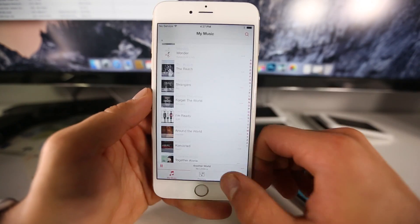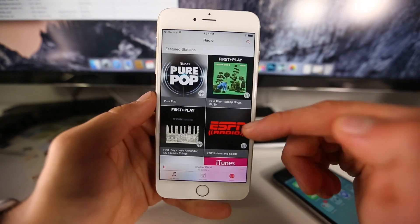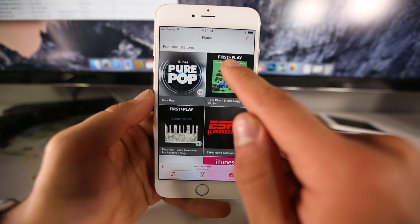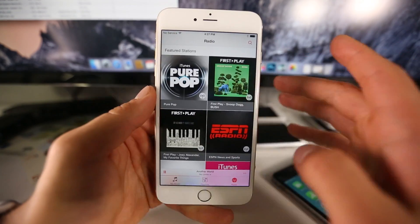Radio also has a beautiful redesign with bigger icons, and in the latest beta they're color-matched to each radio station. It definitely looks great and is very effective.